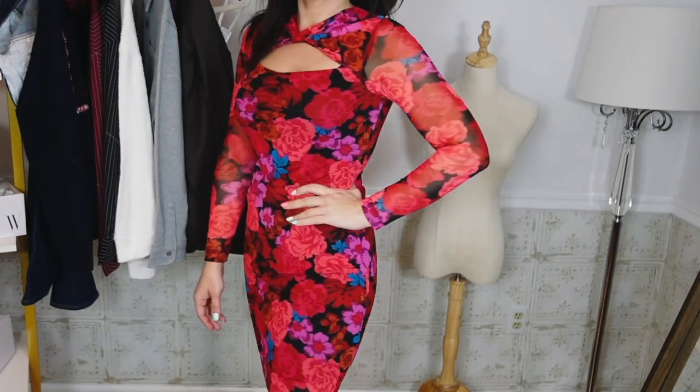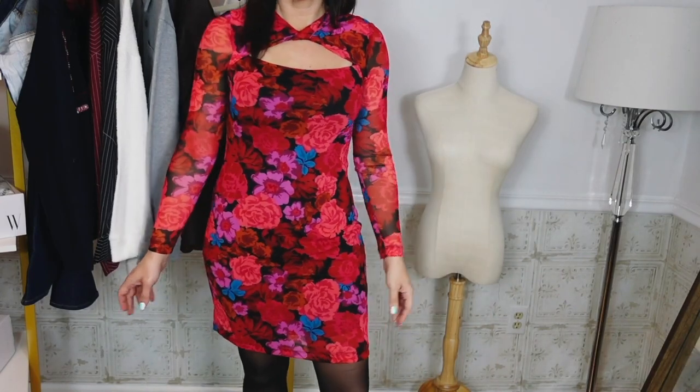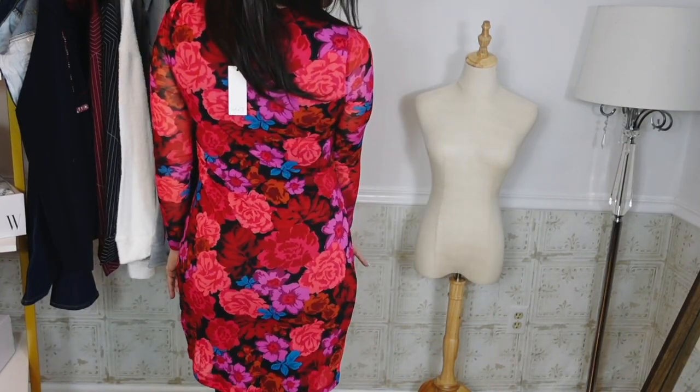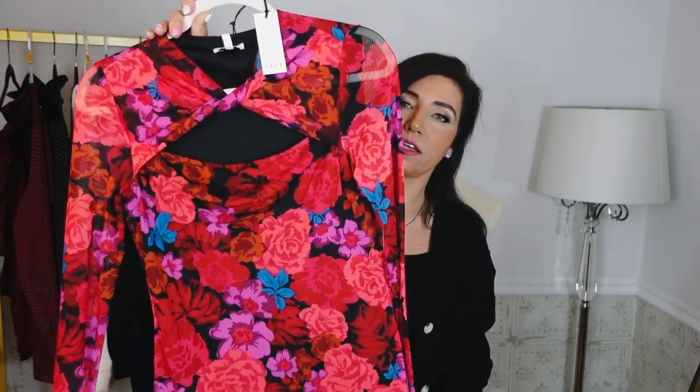It also comes in a blue and black print. This print is going to be perfect for Valentine's Day — it's floral with little hints of black, so it's a nice year-round dress. You can dress it up or down: throw a blazer on top for a casual-dressy look, or go super dressy with shoes, jewelry, and a bag and wear it to an event. The quality is that nice, and it's comfortable and stretchy too.